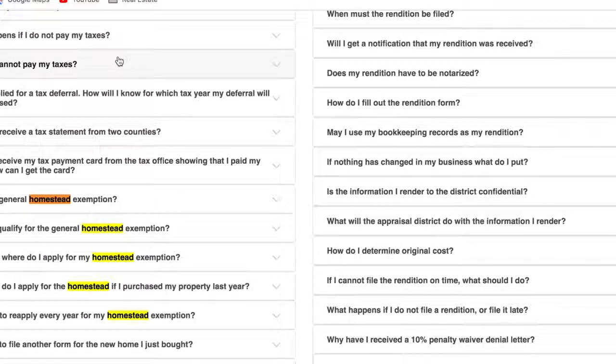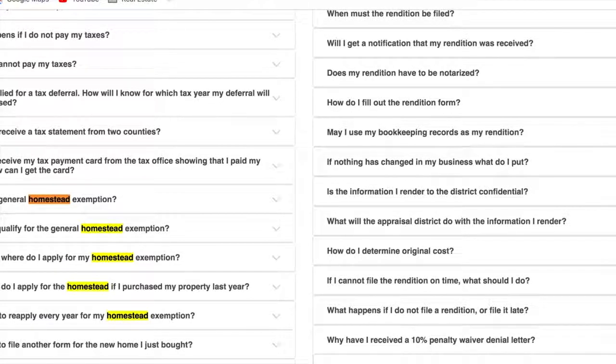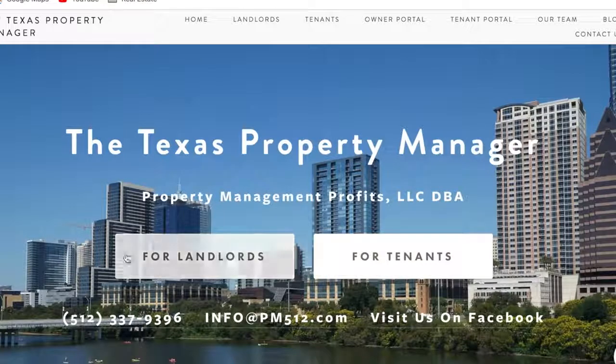The website is www.traviscad.org/FAQS/ or you can comment down below. Feel free to give us a call — here is our contact information and website. Don't forget to like this video and subscribe to our channel because we're going to be putting up more information for everybody. I hope you enjoyed this video. Thank you so much for watching. We are the Texas Property Manager — you have a fantastic rest of your day. Take care.